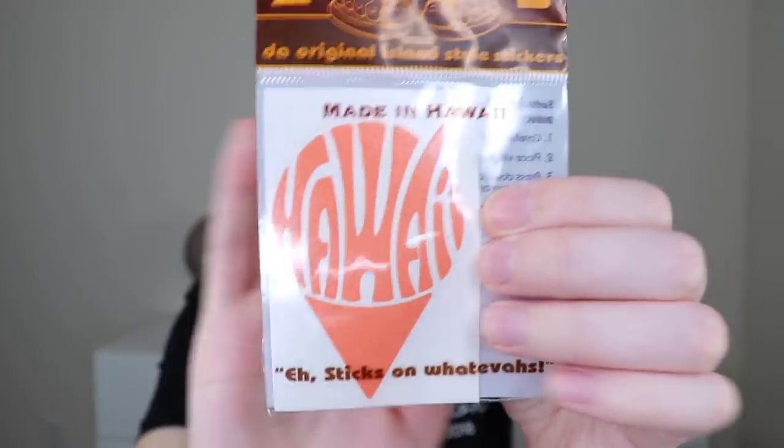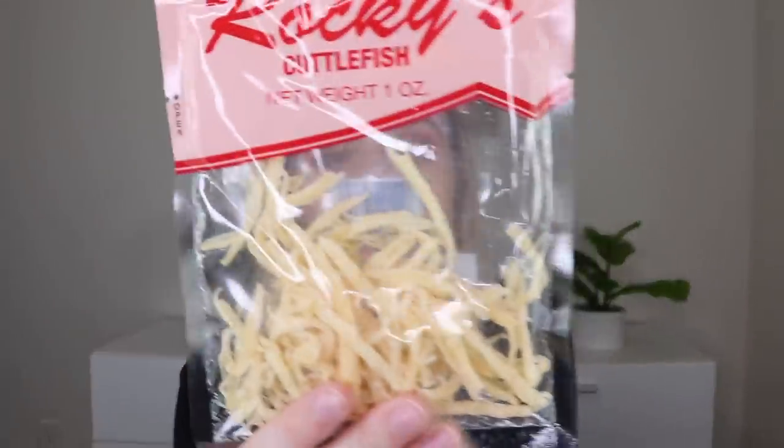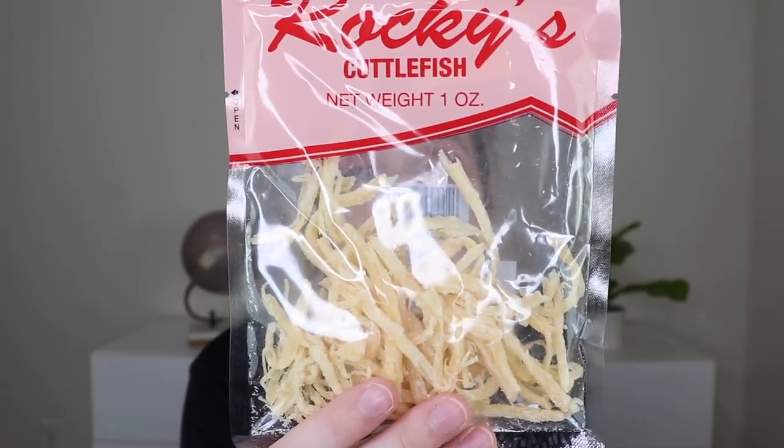Next is from Tiki Toes — the Original Island Style sticker, made in Hawaii. It's a vinyl sticker that says Hawaii in the shape of a little ice cream cone, which is super cute. The next thing I'm not going to try on camera: Rocky's Cuttlefish, dried squid with sugar, salt, pepper, and glutamate, product of China. I'm not a big fish fan, so I'll save this and give it to someone or use it in cooking like ramen. I don't want to waste food.